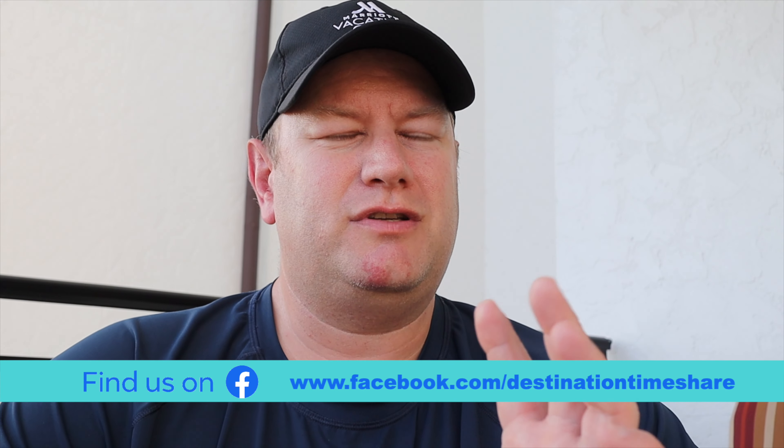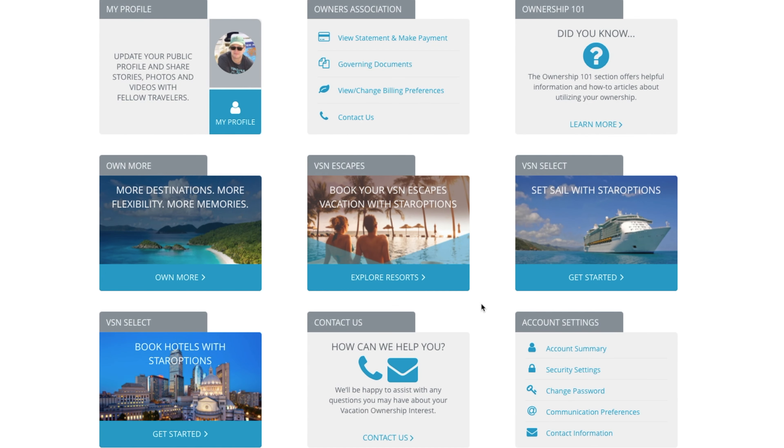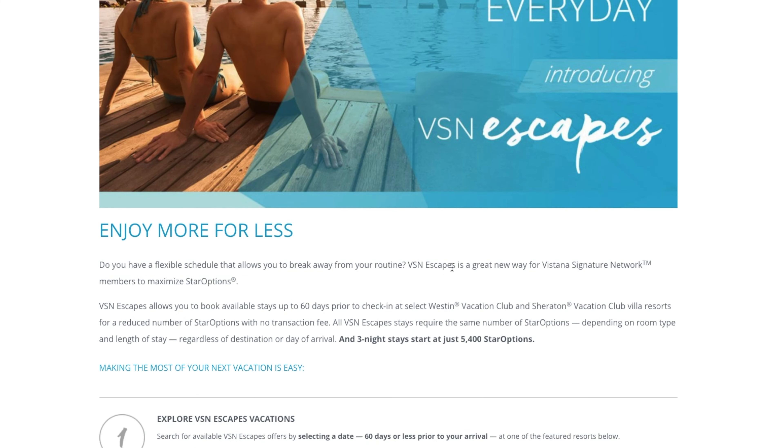We're going to talk about something that Vistana actually came out with just a few months ago that might help save you a significant amount of star options on your next Vistana booking. What this program is — Vistana calls it VSN Escapes, Vistana Signature Network Escapes — and this is actually something you can find on the main dashboard. Just scroll down until you find VSN Escapes and all the details are there. It's select inventory that is available for a significant star option discount when booking.